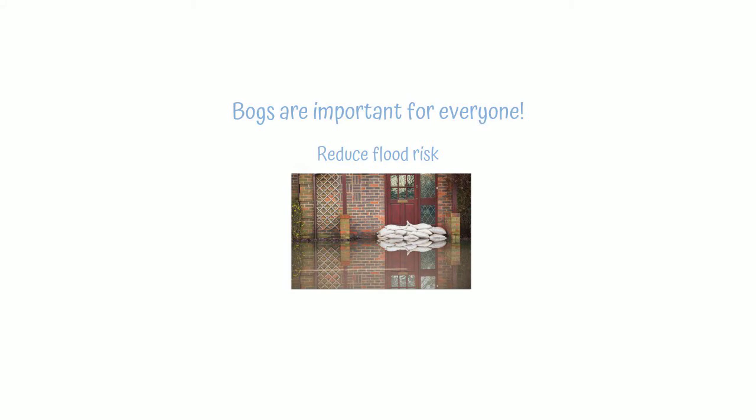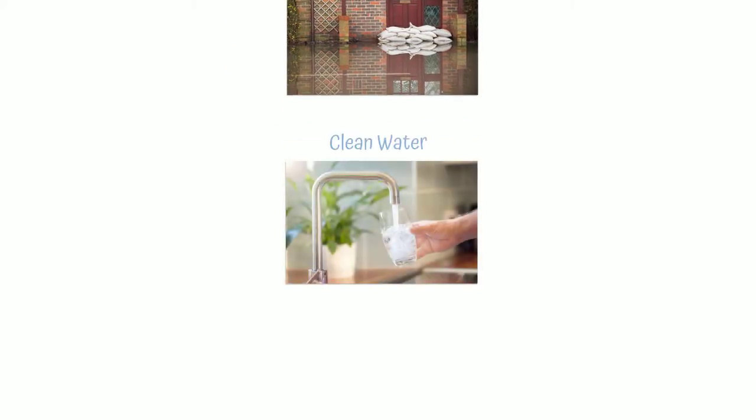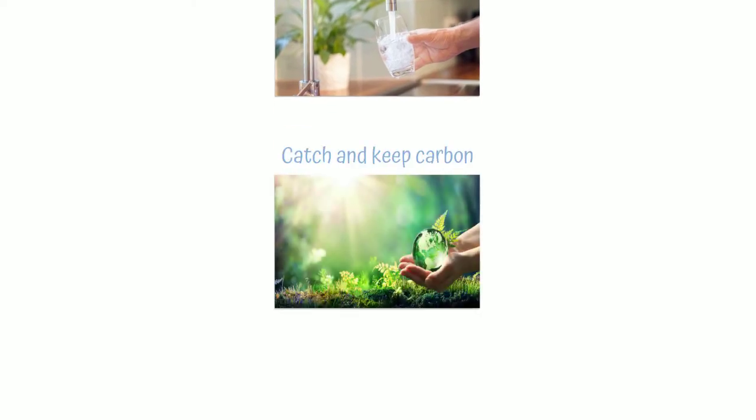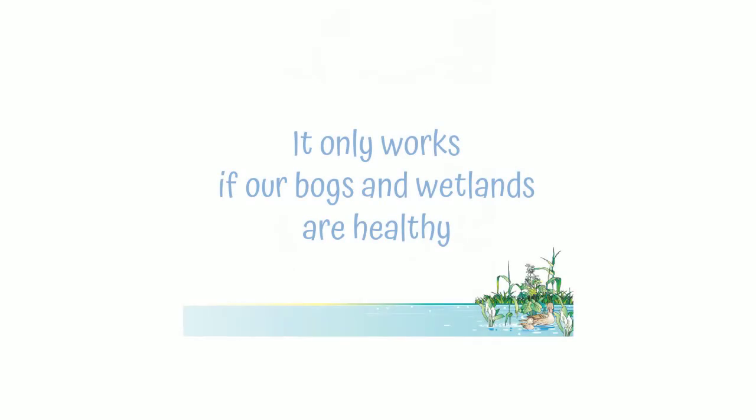These bogs are very important for us. They reduce flood risk, they give us water to drink and use in our businesses, they make sure that water is clean, and they catch and keep carbon to help reduce climate change. But this only works if our bogs and wetlands are healthy.